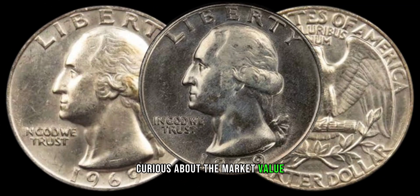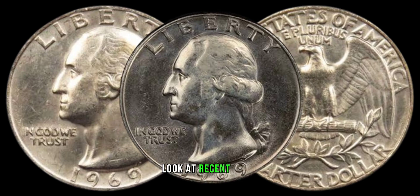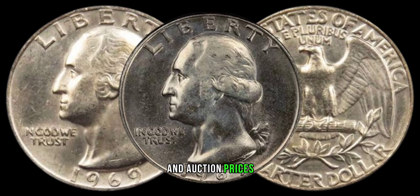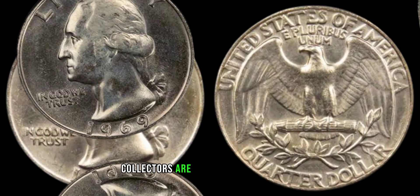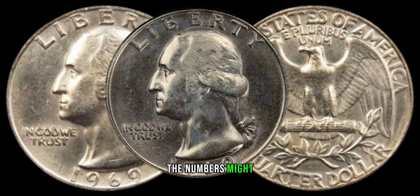Curious about the market value? You're not alone. We'll take a closer look at recent sales and auction prices to give you a sense of just how much collectors are willing to pay for this particular piece of history. The numbers might surprise you.